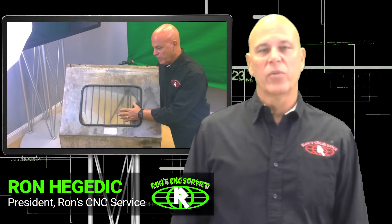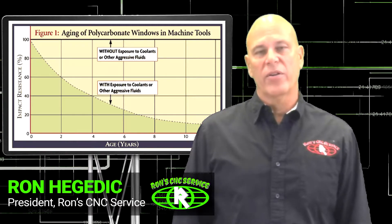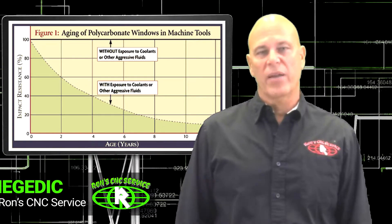A German machine tool builder did a 12-year study on polycarbonate safety glass and found that it lost 40% of its impact characteristics in just 2 years. Amazingly, in 7 years, it would lose 70% of those impact characteristics.